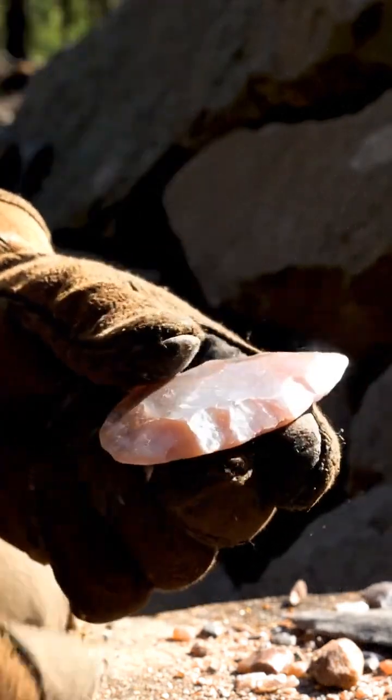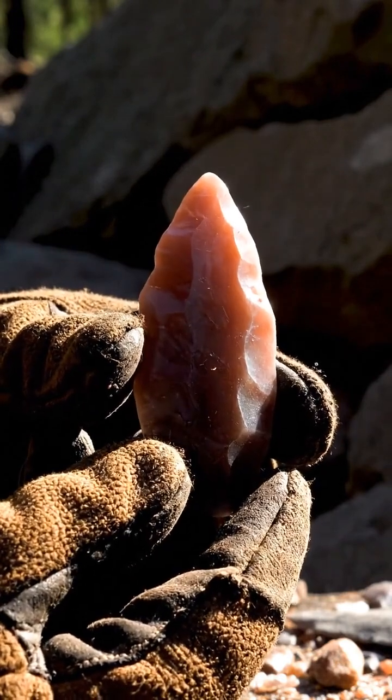Flintknapping is a language of physics, turning raw stone into a lethal, efficient instrument.